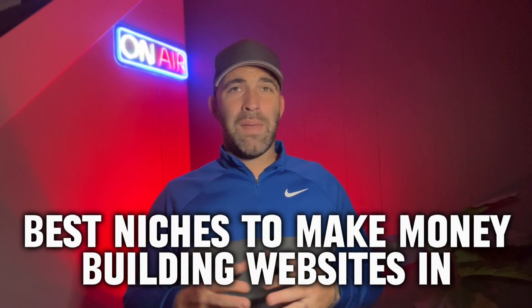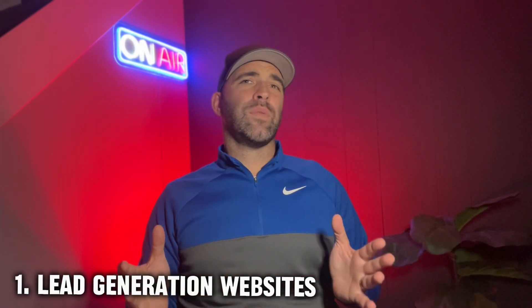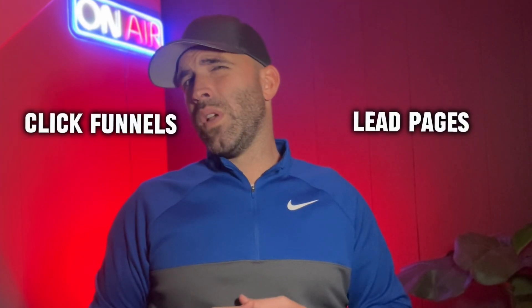Now let's talk about the best niches to make money building websites. First are lead generation websites — websites created specifically to generate new leads for a business. They're designed to greet new visitors, present an offer or call to action, and effectively turn visitors into sales leads. Instead of making a full website, you could offer to build a one-page website to generate leads, which clients can drive traffic to organically or via paid ads. ClickFunnels, LeadPages, and Unbounce are among the most widely used marketing platforms for this purpose.